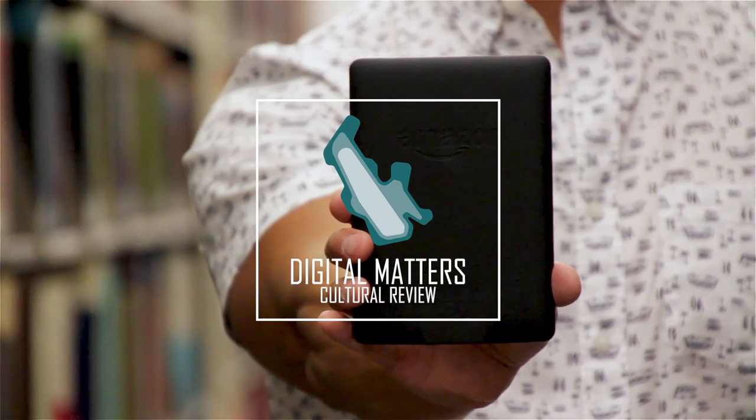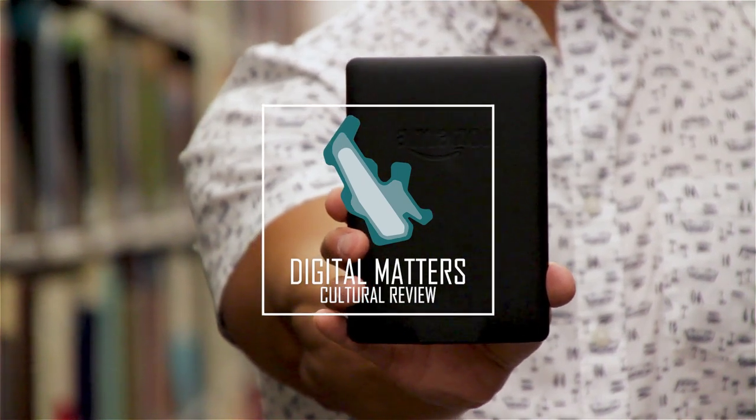Hi, my name is David, and this is a Digital Matters Cultural Review. At the University of Utah, we're launching a new e-reader review series based on one question: how well does this device serve the reading public? Does the form, function, and software of the e-reader make it easier for the reader to access information and culture, or does it make it harder or more expensive? To that end, we're going to toss out the conventional criteria for tech reviews, and instead measure e-readers against this — the book.